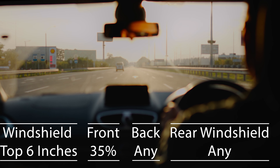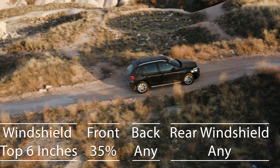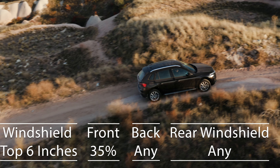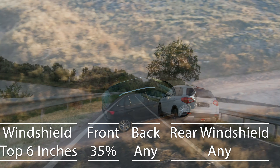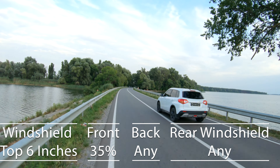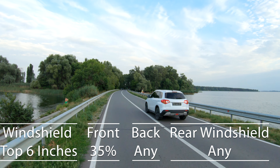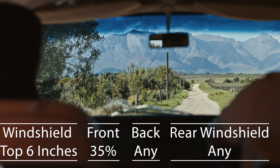Shifting gears to SUVs and multipurpose vehicles, the rules adapt slightly. On the windshield, only the upper six inches can be tinted, and front side windows must allow more than 35% of light. For the backside and rear windows, you're granted the freedom to choose any level of tint darkness — an accommodating approach for those who value privacy and UV protection.